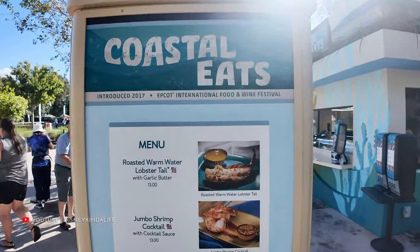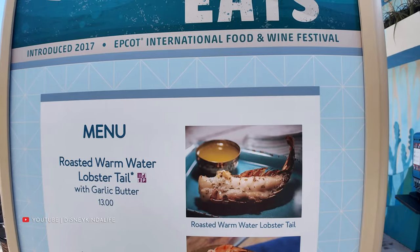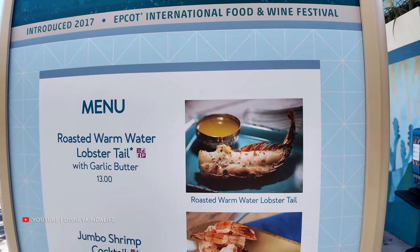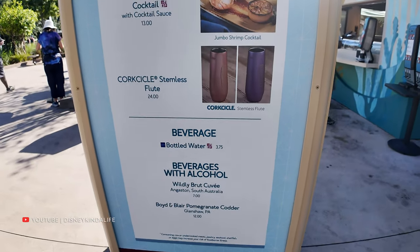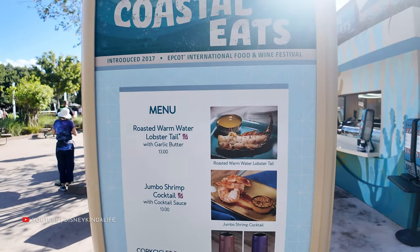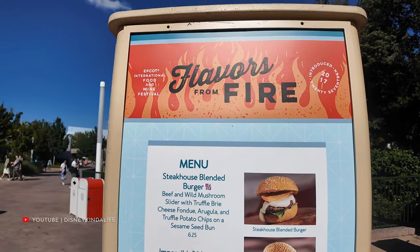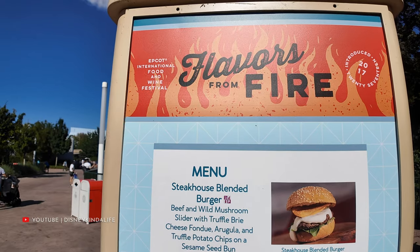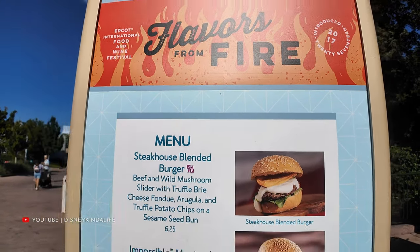Next up on our $100 budget journey, we're going for a heavy hitter — the roasted warm water lobster tail from Coastal Eats. The jumbo shrimp is very good too, but you cannot get both of these on our $100 budget because that would be $26. Next up is Flavors from Fire, and I really want to try this Steakhouse Blended Burger. It looks — and I hope is — very good. Just a little slider.